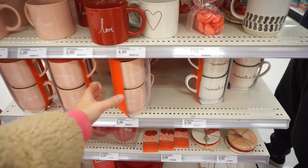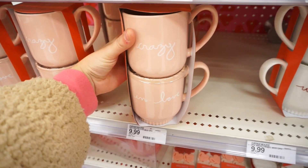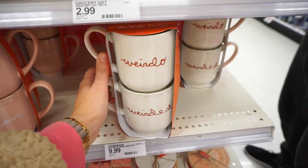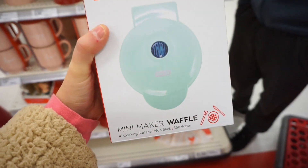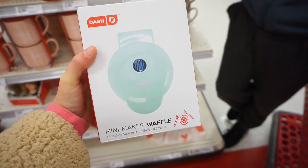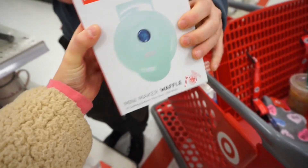The Valentine's Day mugs are so cute — this little set. One says 'crazy' and the other says 'in love.' It's $10 for two. And then this one says 'weirdo' and 'weirdest,' which I also really like. I have been wanting a mini waffle maker — it's $10. I've been wanting this.